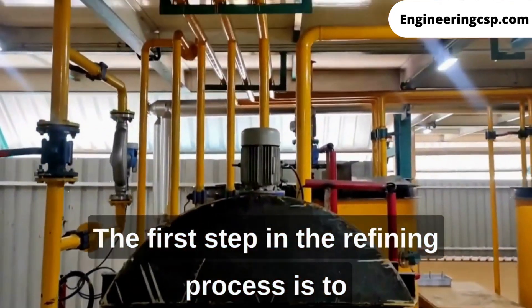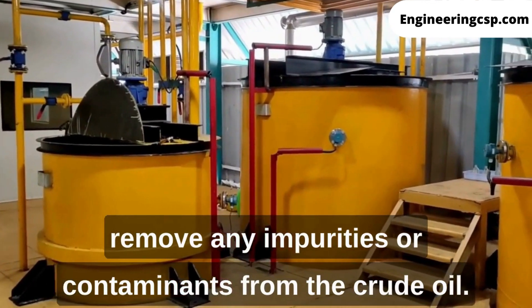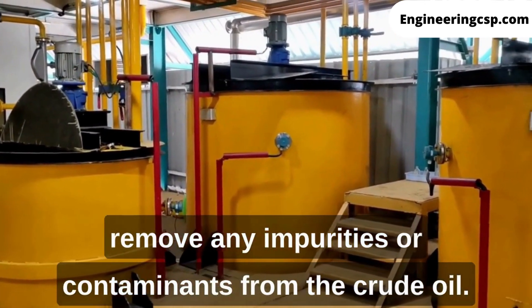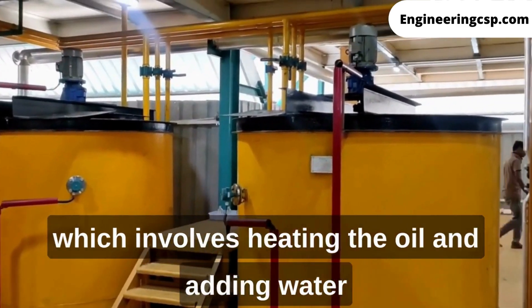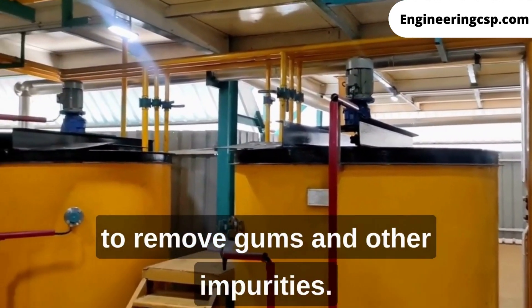The first step in the refining process is to remove any impurities or contaminants from the crude oil. This is done through a process called de-gumming, which involves heating the oil and adding water to remove gums and other impurities.